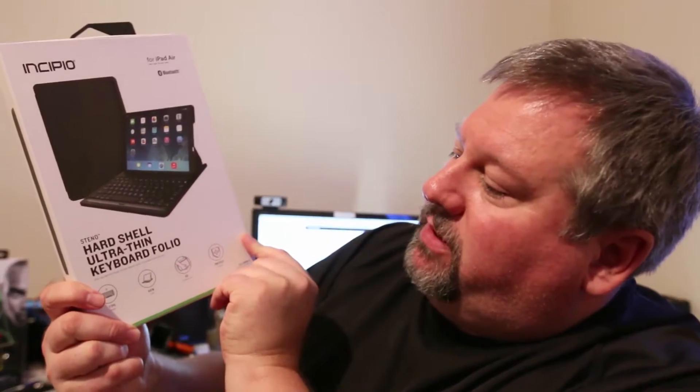Hi YouTubers, Chris Voss here from TheChrisVossShow.com. Hey so we got three products in from our good friends at Incipio at Incipio.com. Be sure to give us a like and subscribe to us on YouTube. They sent us the portable backup battery, the rugged battery case, and they also sent us their ultra thin hard shell keyboard folio. We're going to review these each on three different videos, so be sure to watch for those on The Chris Voss Show.